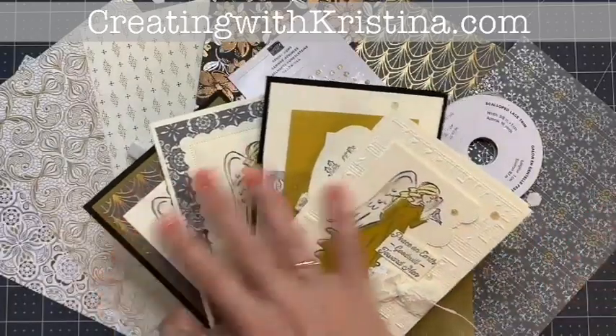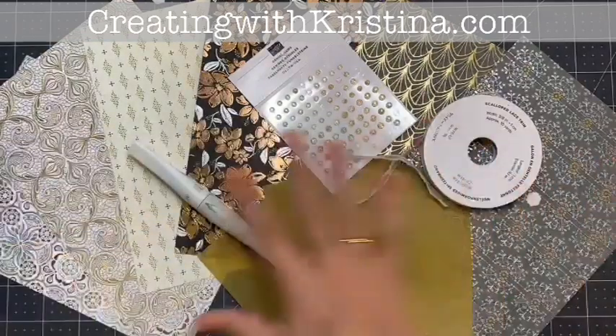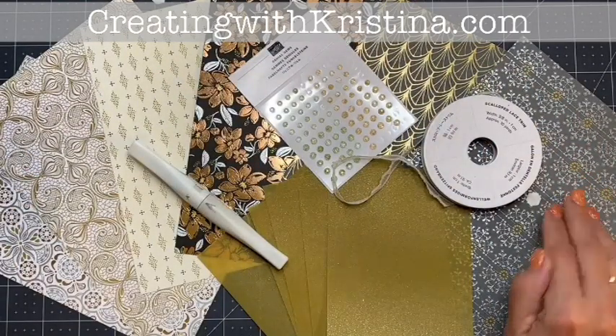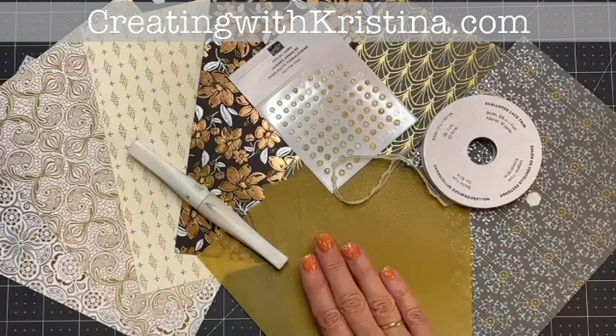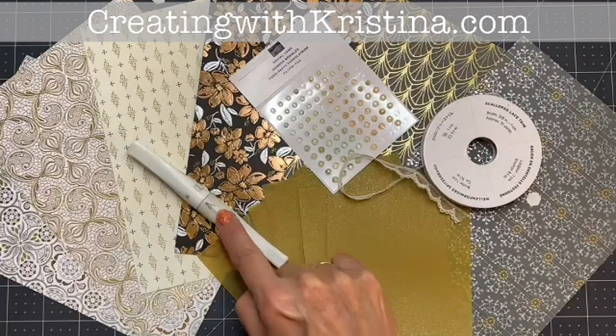The kit will include all of the card stock cut out for you, and even the shapes here will be cut out for you. Then the Simply Elegant Paper, half a pack of that, half a pack of the gold shimmer, genial gems, lace trim, and Wink of Stella.